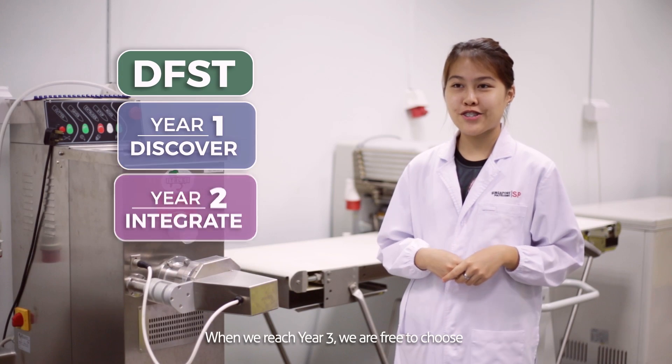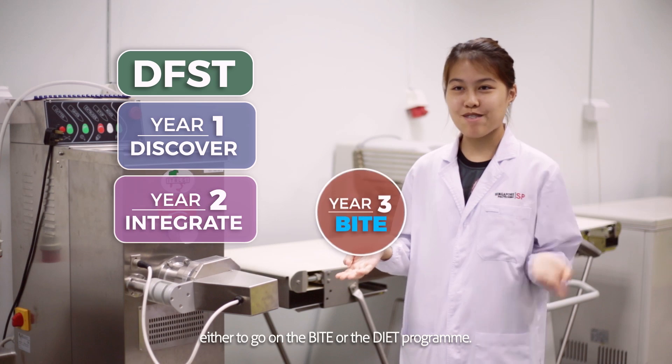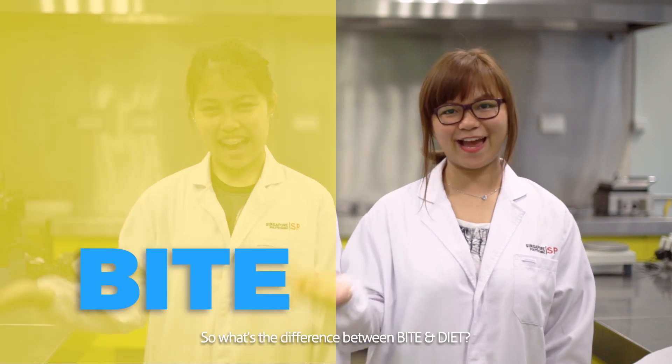When we reach year 3, we are free to choose either to go to the BITE or the DIET program. So what's the difference between BITE and DIET?